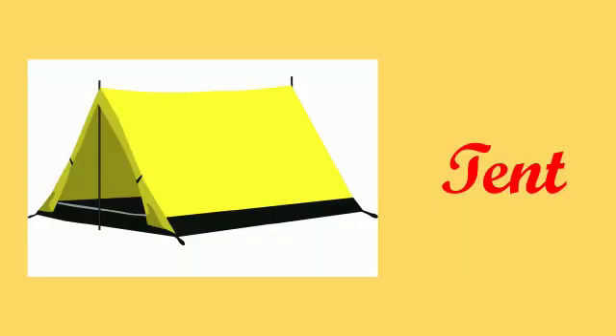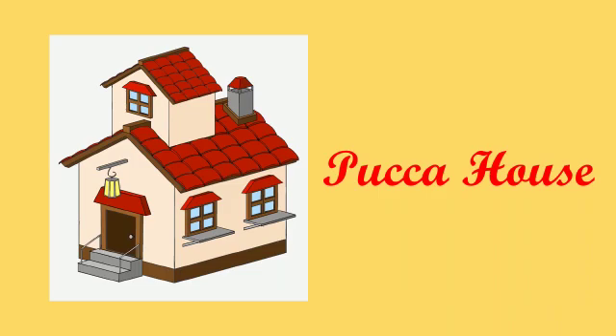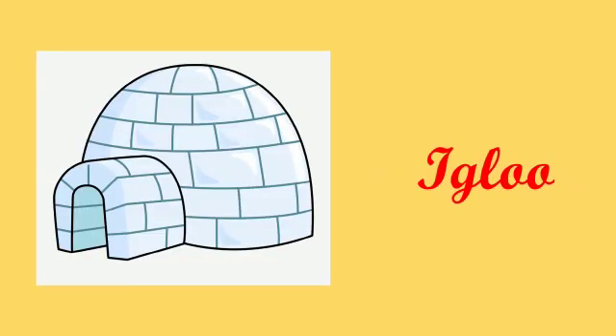Tent. T-E-N-T, tent. Pucca house. P-U-C-C-A H-O-U-S-E, pucca house. Igloo. I-G-L-O-O, igloo.